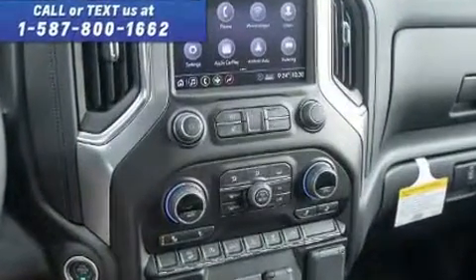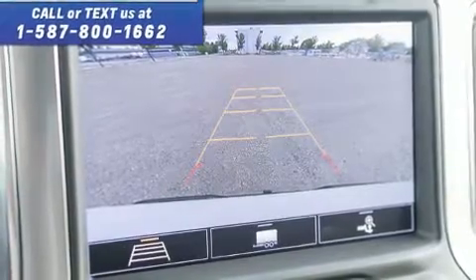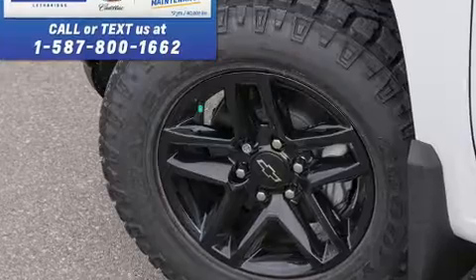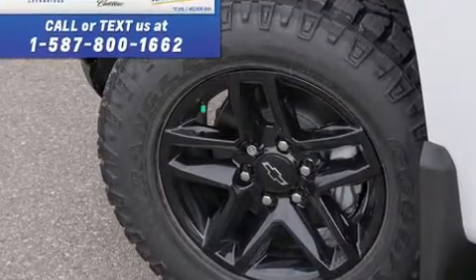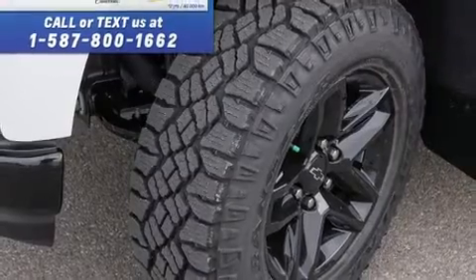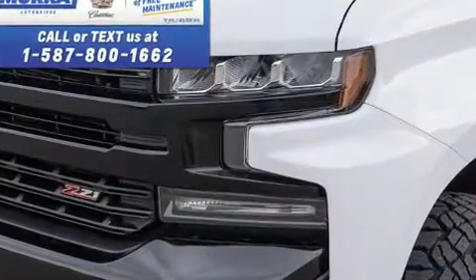Four-wheel drive allows you to go places you've only imagined. Top features include remote keyless entry, front and rear reading lights, heated seats, fully automatic headlights, skid plates, a bedliner, and cruise control. Audio features include an AM/FM radio.